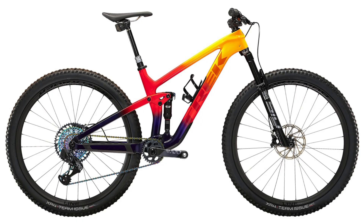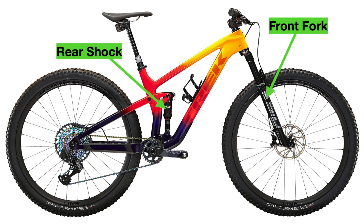First of all, in case you don't know, a full suspension bike is one that has a suspension fork in the front of the bike and a suspension shock in the rear to make it more capable and comfortable over rough terrain.